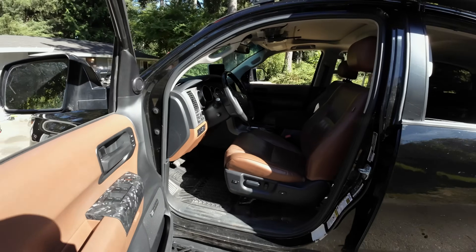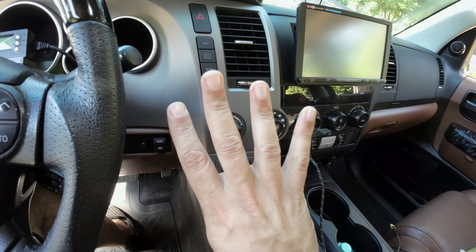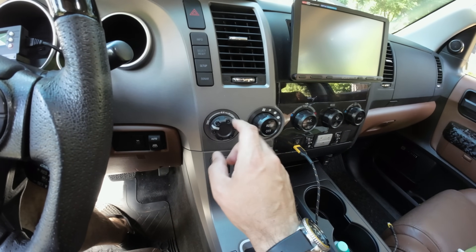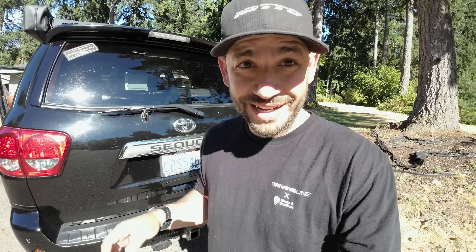Another part of the drivetrain that's really great about this vehicle is the selectable four-wheel drive. You've got two-wheel drive, four-high, and four-low — actual four-low — and you've got a center locking diff. It doesn't have a rear locker, which it desperately needs, but if this is your family cruiser and you drive it up and down mountain roads with some light off-roading, this thing is perfect for you.